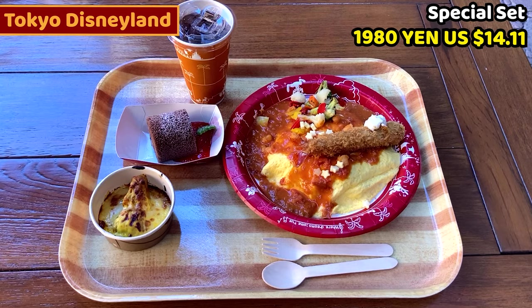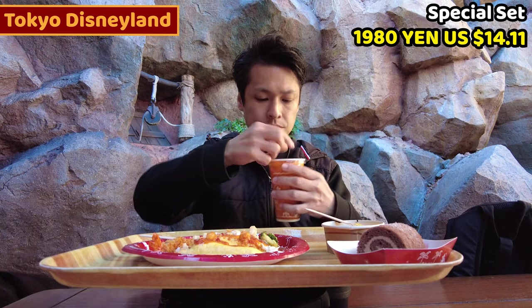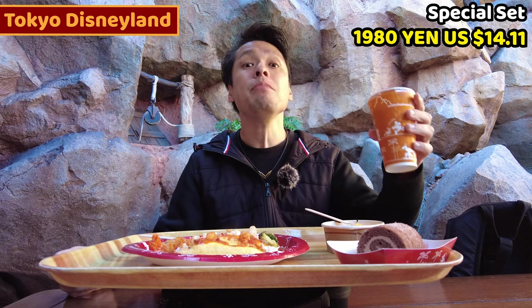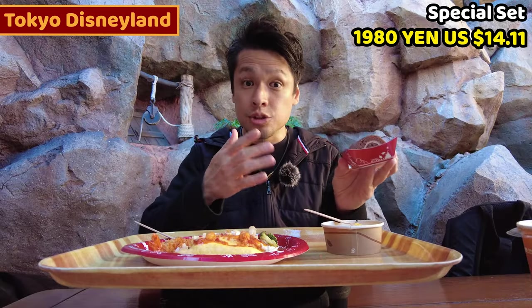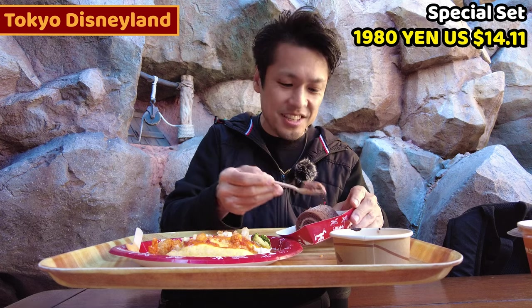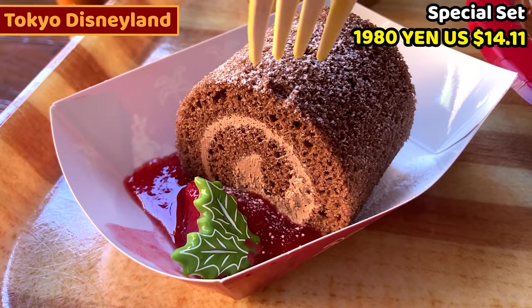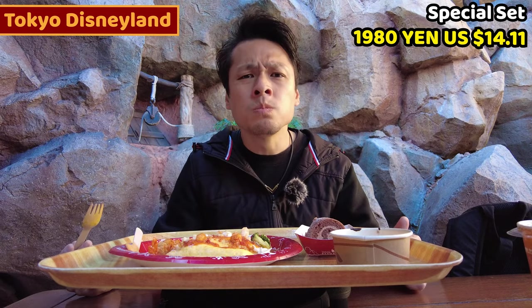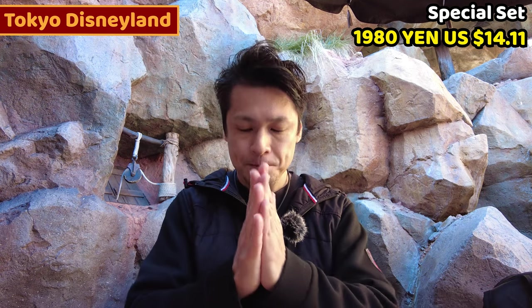In this combo I got a beverage, and I can select from various kinds. I chose Coca-Cola. Cheers! Let's have dessert first — the chocolate cake. Chocolate is slightly sweet, just sweet enough for me, and the strawberry sauce is really fresh. This is such a good cake. Gochisousama deshita.